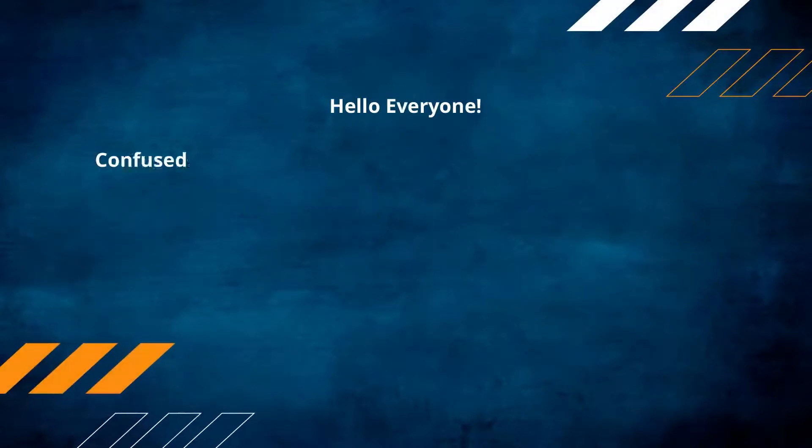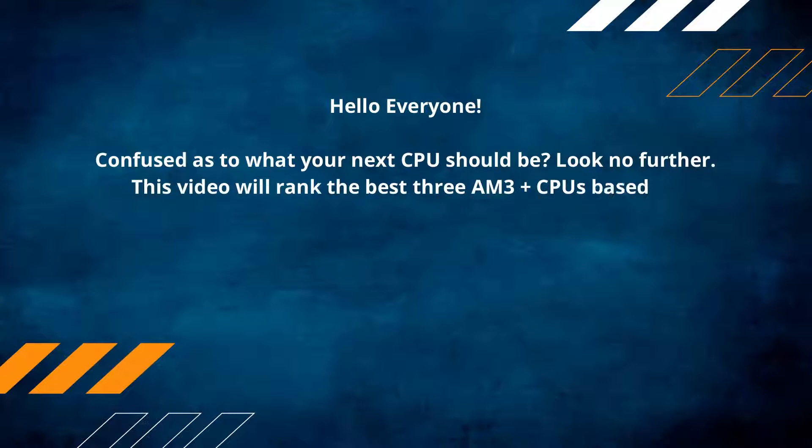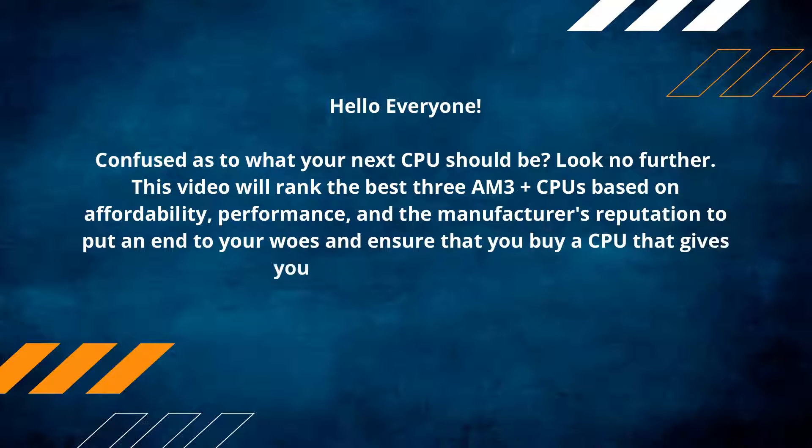Hello everyone, confused as to what your next CPU should be? Look no further. This video will rank the best AM3+ CPUs based on affordability, performance, and the manufacturer's reputation, to put an end to your woes and ensure that you buy a CPU that gives you great value for money.